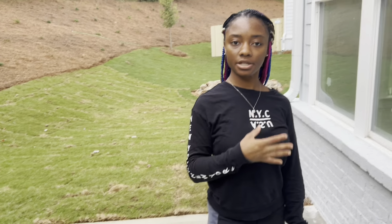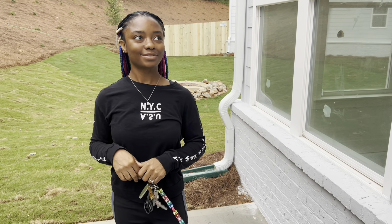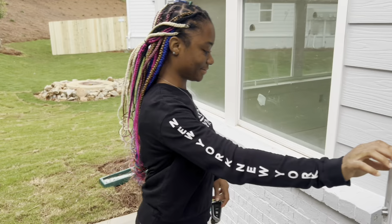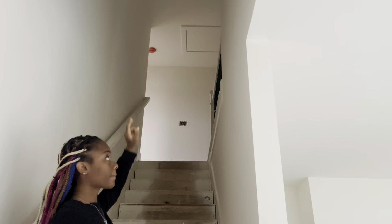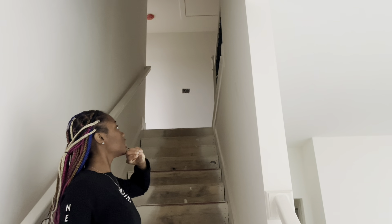So now we're gonna head upstairs. What do you guys think so far? Because I love it, I love this house. So let me know what you guys think and comment down below. I want to make the right decision. One thing I like is the high ceilings — as you guys can see, I like high ceilings where I can put a nice chandelier.